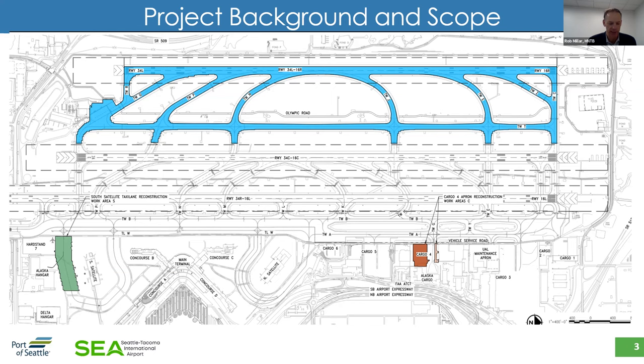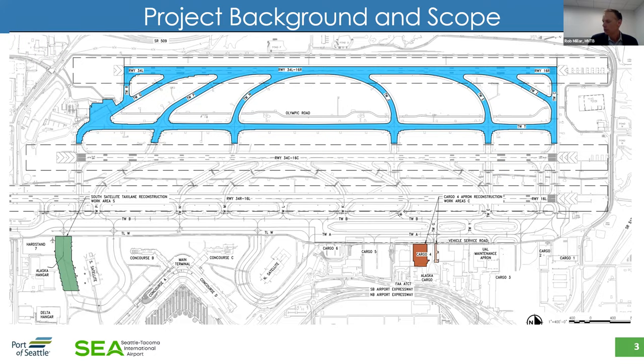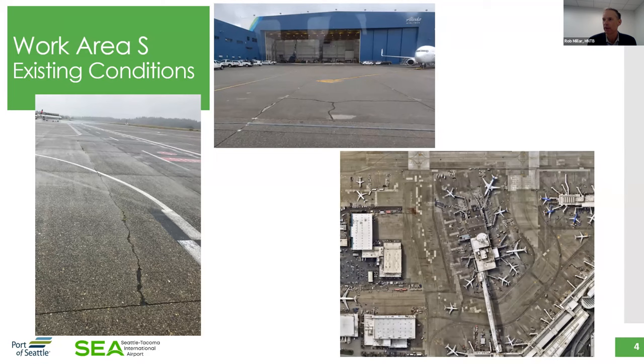This overall project was part of the airport's overall pavement management program, intended to extend the useful life of their pavement infrastructure at the airfield. While removing concrete and pavements, they also upgrade aging and outdated utilities. Work area S contains some of the heaviest used pavements at SeaTac, serving wide-body international air carriers. The hangar buildings include Alaska Airlines' maintenance facility, with Concourse A and Delta Airlines' maintenance hangar nearby. Reconstruction of those pavements had significant operational impacts. The project involved replacement of pavements, joint seal around the perimeter, removal and replacement of slotted drains, upgrading of the industrial waste system, and drain lines for electrical structures.